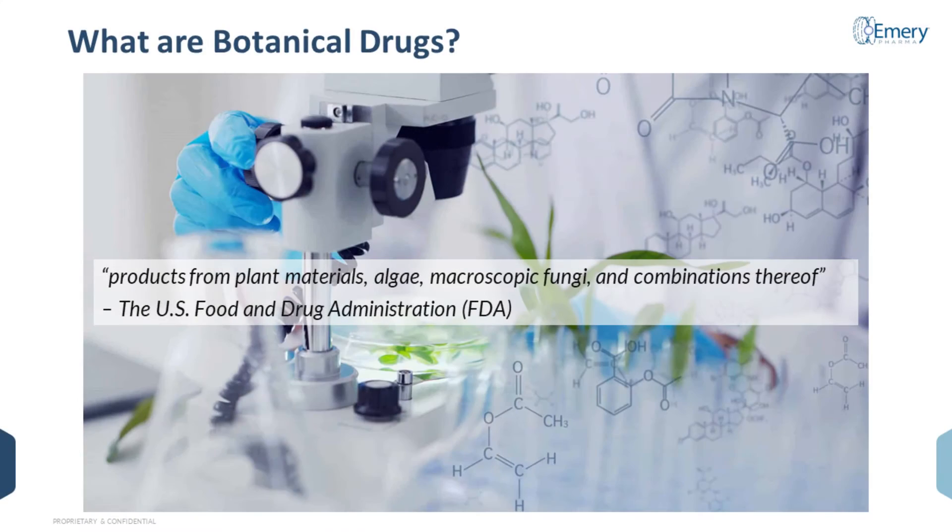So what are botanical drugs? The U.S. Food and Drug Administration, or FDA, defines botanical drugs as products from plant materials, algae, macroscopic fungi, and combinations thereof.